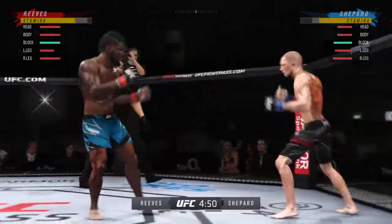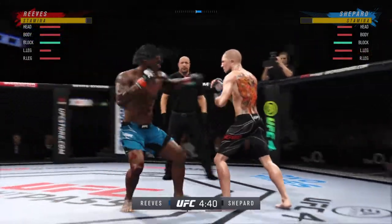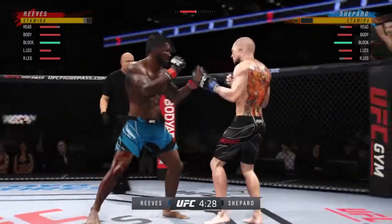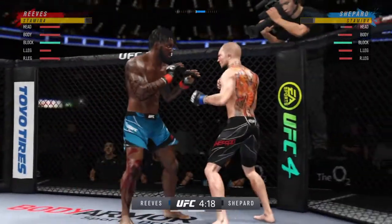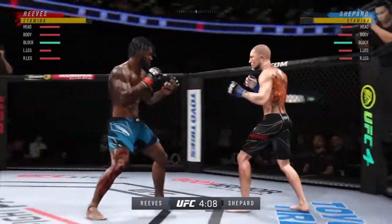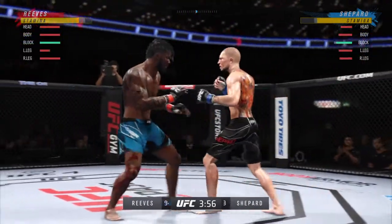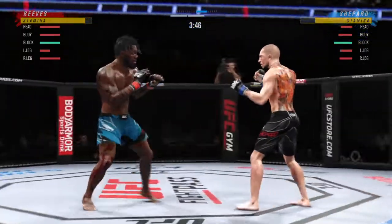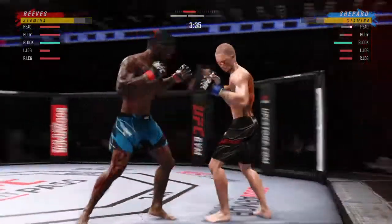He lands another strike to the body — not a ton of real estate there, but he certainly found it. Big kick. Massive kick with everything behind it. Nice land there with the punch — he's taking advantage of what is an obvious edge in reach. Both guys really throwing with authority. Good series of strikes; staying busy and staying accurate. The accuracy is unbelievable — look at him working, trying to shut the liver down. Well-placed kick.